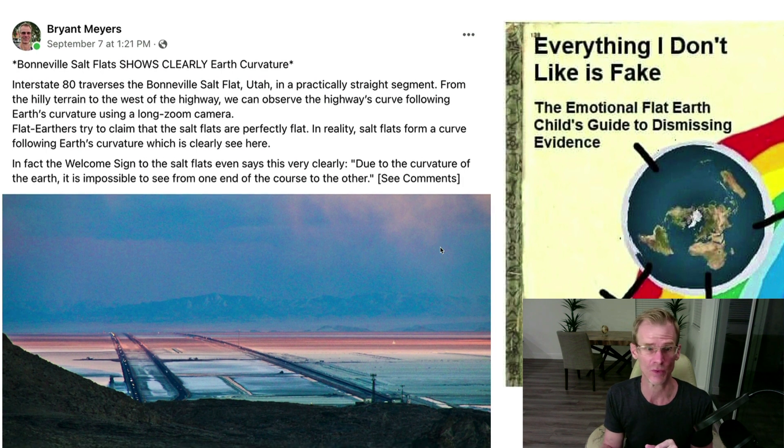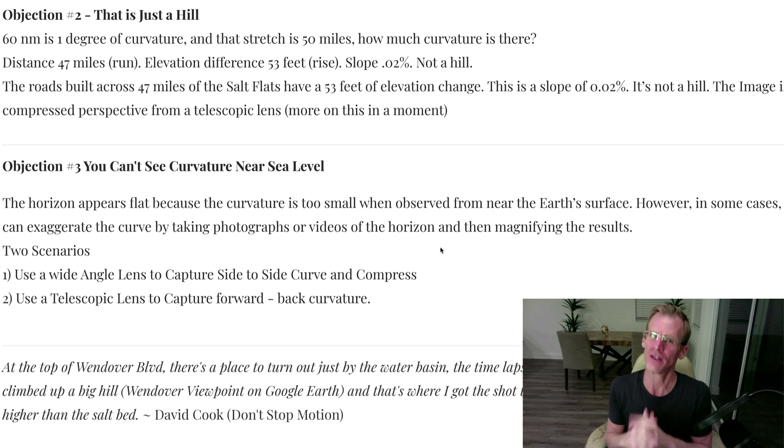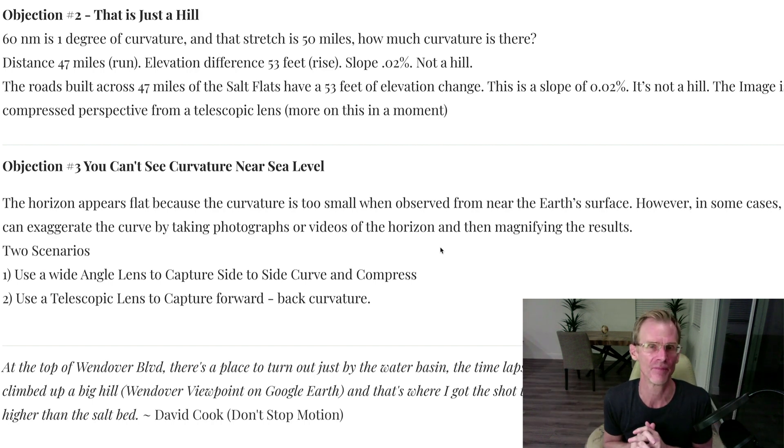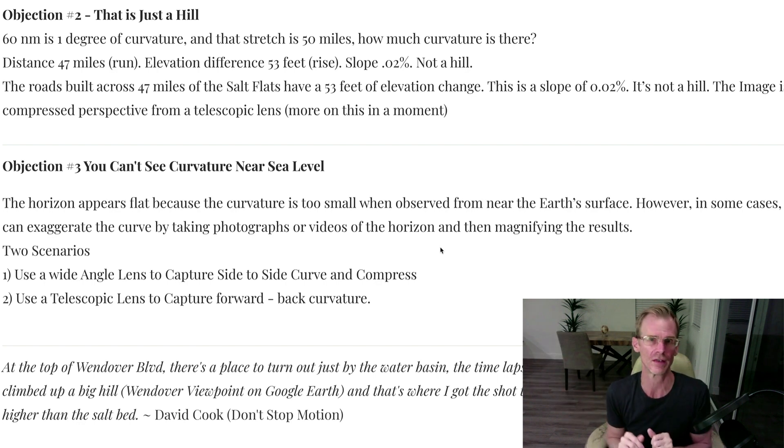And the reason can't just be, 'Well, it looks flat, there's no way it could have a curve.' Objection number two was: that's just a hill. Well, no, it's not just a hill. The measured grade of the whole flat is about 0.02%. So tell me a hill that's 0.02% grade. The only reason it kind of looks like there's a hill is because there's a telescopic camera that's compressing the front-back direction when you're looking at it. But there's absolutely not a hill — it's measurably not a hill. This can be measured, as we'll talk about at the end when we look at the surveyors' analysis of these flats.